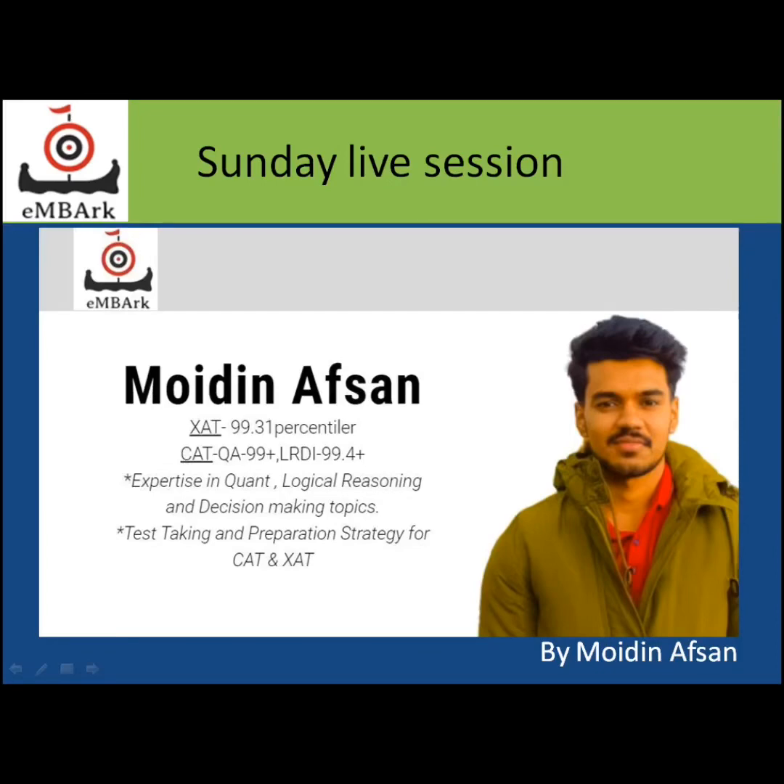Welcome to the Sunday live session. My name is Moedan Afsan. I scored 99.31 percentile in CAT, with 99+ in Quantitative Ability and 99.4+ in LRDI. Here I'll be sharing my QA as well as LRDI section test-taking strategy.